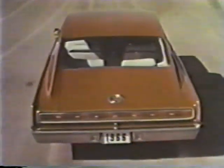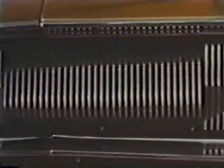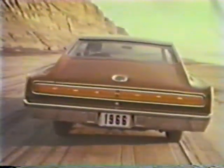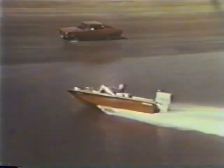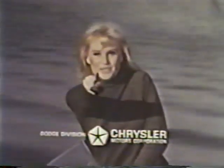Custom features on Charger are standard: buckets up front, tach up front, center sports console, hideaway headlights, taillights across the stern. Don't miss the boat — rendezvous with new Dodge Charger. The Dodge Rebellion wants you!